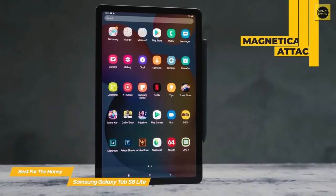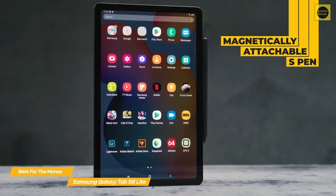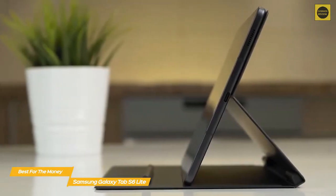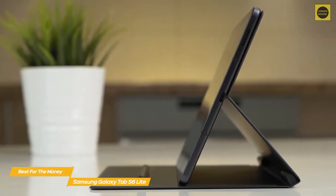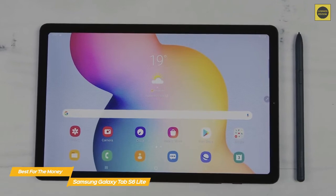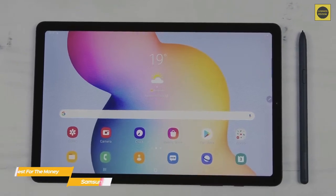The S Pen also lets you mark up documents, take notes, draw, and more. When not in use, it attaches magnetically on the right edge for safekeeping. Overall, if you're looking for a tablet with a solid display and long-lasting battery life, the Samsung Galaxy Tab S6 Lite is a great choice, and if you like to sketch or take notes by hand, the included S Pen definitely increases the overall value.